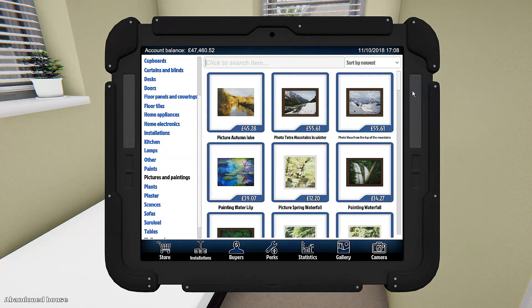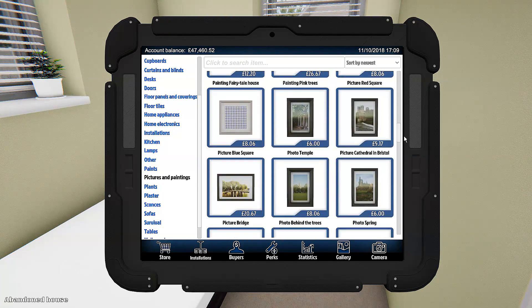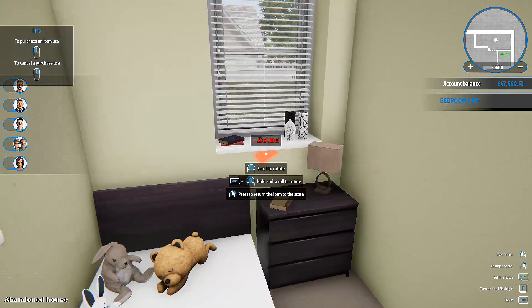Pictures and paintings — right, so we've got all these ones. What do we want? Something that's kind of... photo behind trees. They're tiny though.